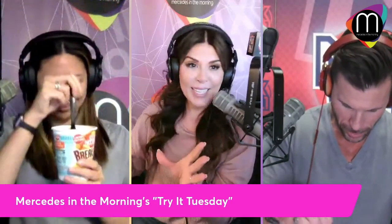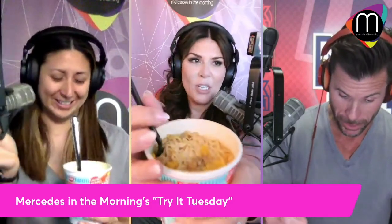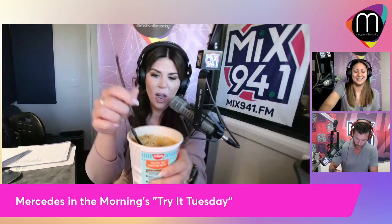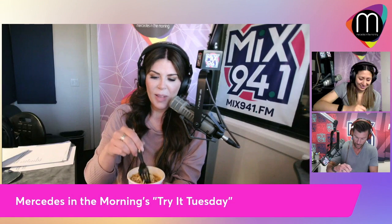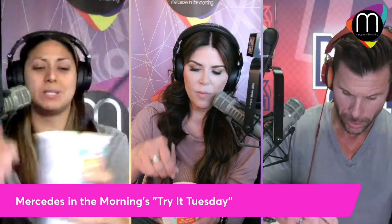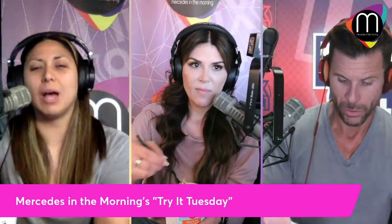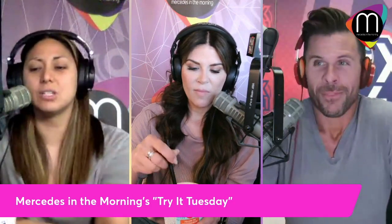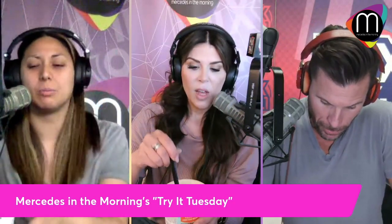That doesn't mean the taste is horrific. On the live stream you can see there's bits of egg and some sausage in there. The instructions are to microwave for four minutes, but I used a kettle with hot water, closed the lid, put it down for three minutes, and then served it. I added a little bit more water towards the end if you like it a little more brothy.